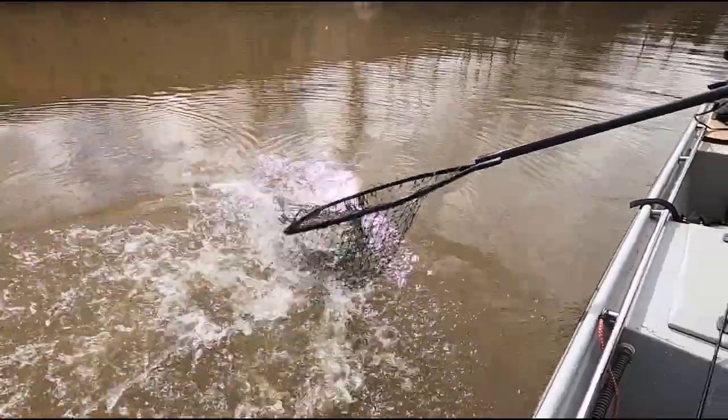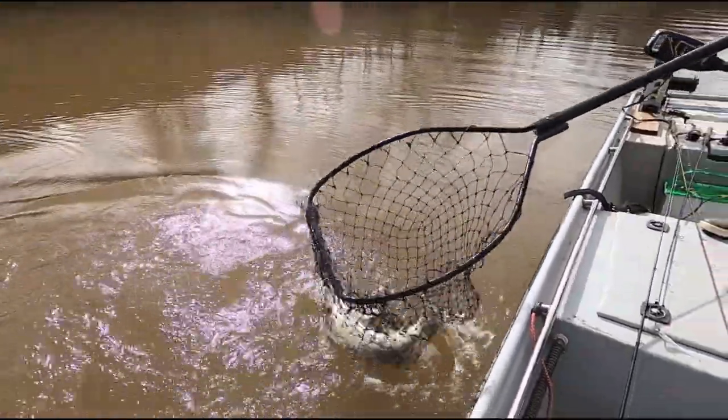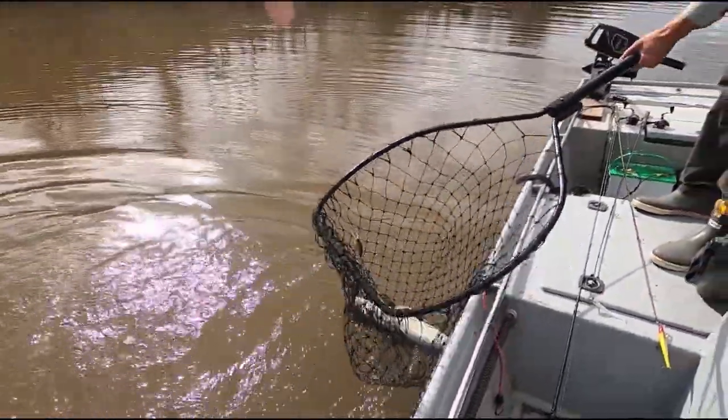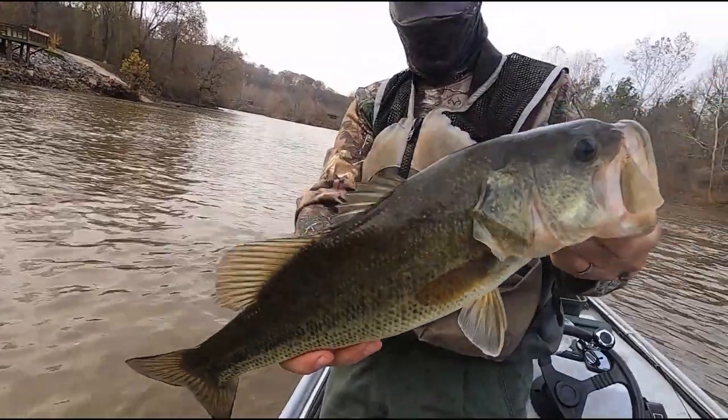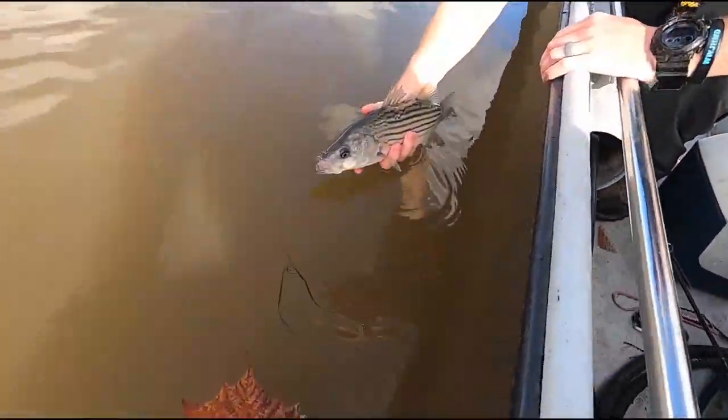Walleyes are considered a cool water species and fishing often peaks in the springtime, but here in rivers in Virginia you can catch walleyes throughout the year with the proper tactics. So come on out to the Stanton River and give walleye fishing a try — you never know what you might catch.